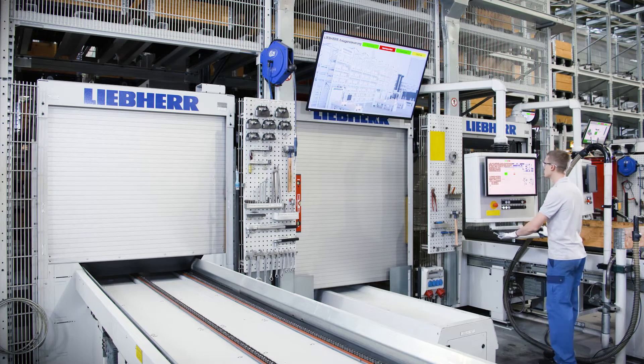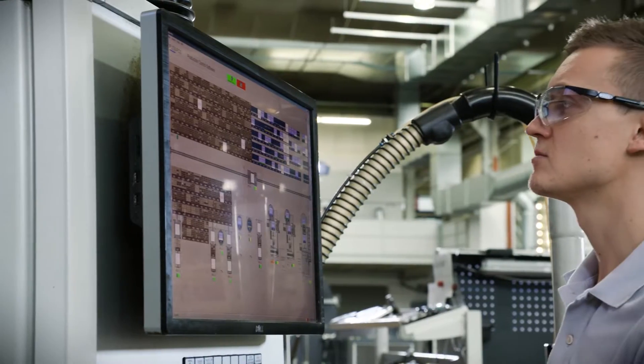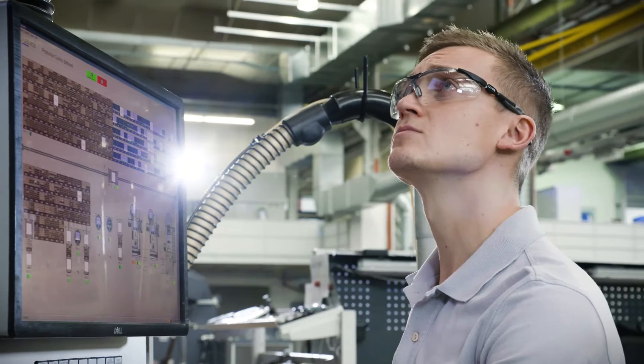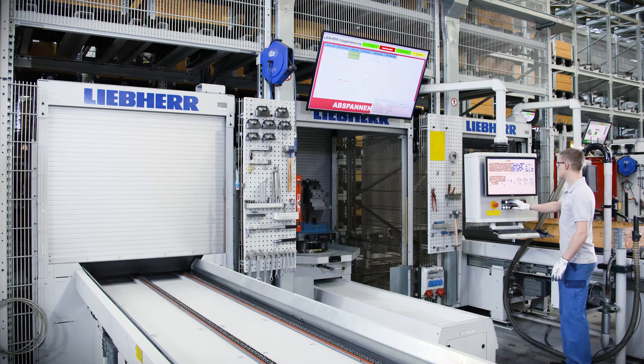A special feature here is the integrated material management. Parts which are planned for machining are made available at the right time, and the operator receives precise instructions about the necessary workflows.